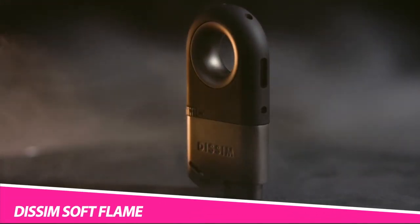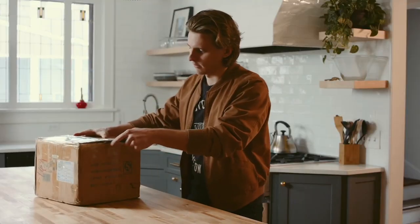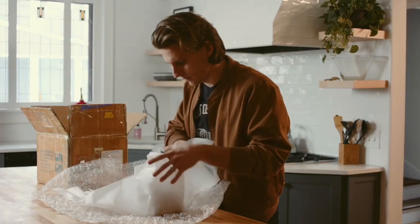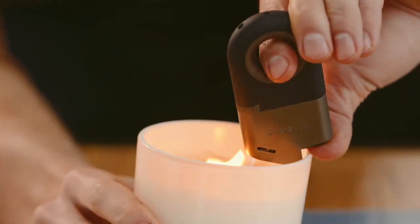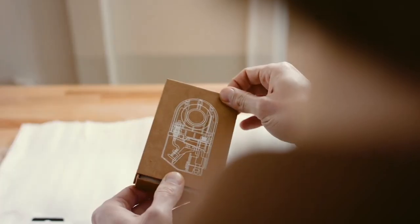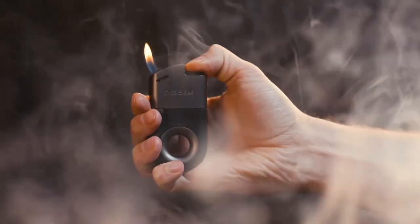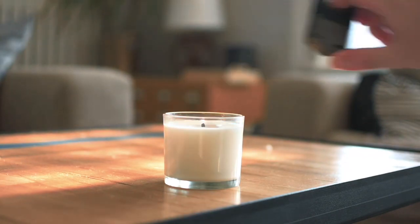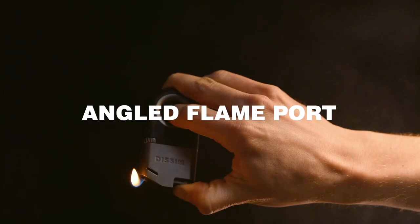Dissim Soft Flame Inverted Lighter. For people who have always had trouble using their lighter, a new solution has come to the market. This new approach to lighters is a game-changer. The Dissim lighter features a unique design that allows its users to utilize the lighter from both the standard upward position and the more difficult downward position. Prior to this invention, many people had the experience of burning themselves when trying to light something upside down — the flame would shoot up at a strange angle, burning hands and fingers. With its innovative design, Dissim has created a lighter unlike any other in the world.